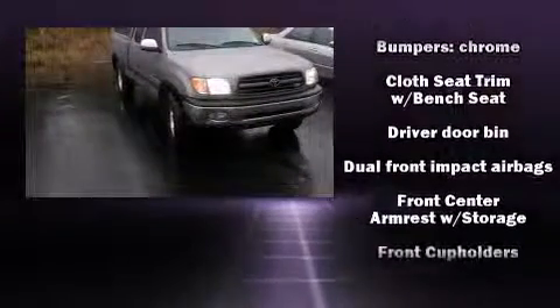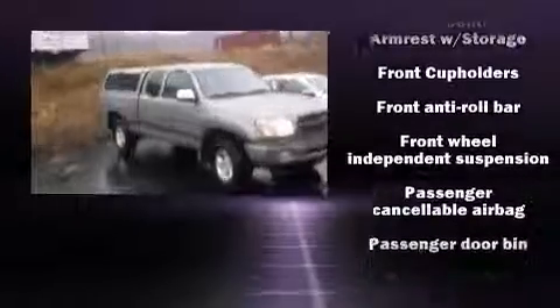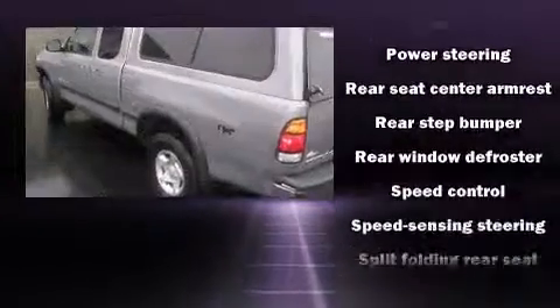Toyota prioritized practicality, efficiency, and style by including variably intermittent wipers, a rear step bumper, skid plates, and a split folding rear seat.